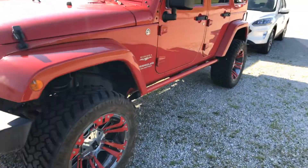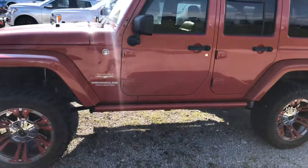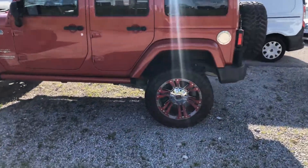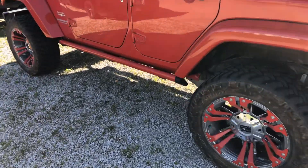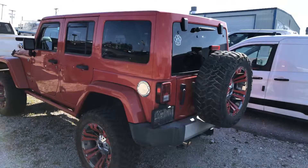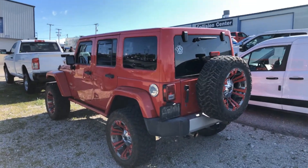Look at those wheels — nice touch. Very, very nice. As you can see, it looks like it has the power running boards here. So when you open the door, they pop down. Someone took a lot of time making this a nice Jeep.